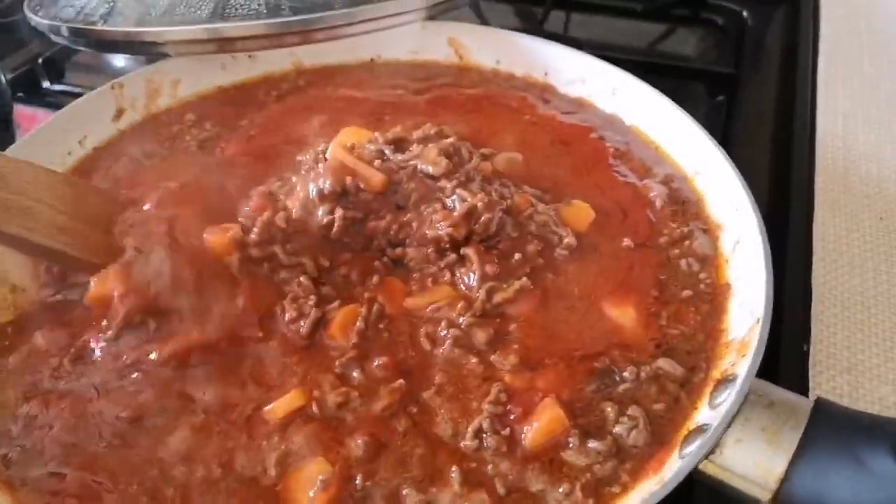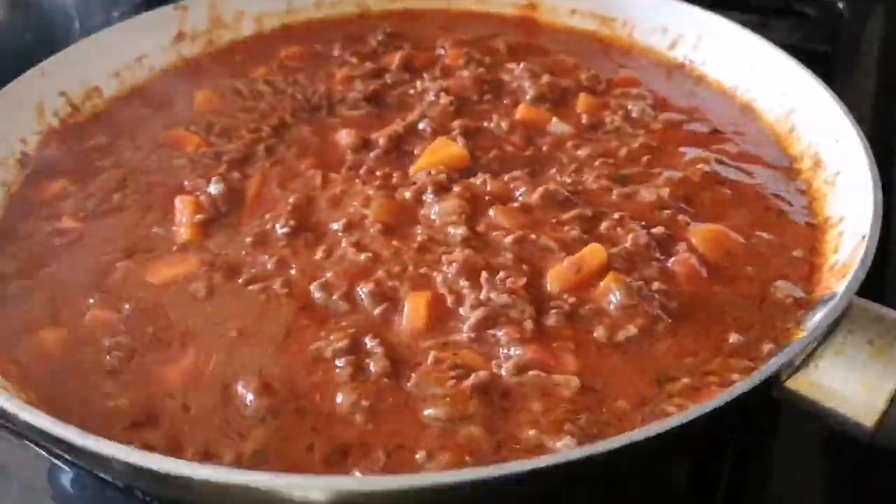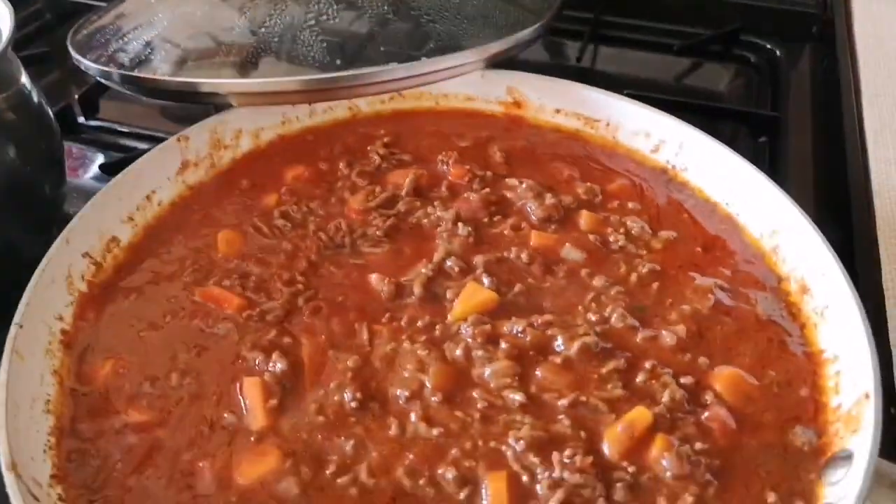Just stir it, guys. This is the water I'm boiling for the spaghetti.